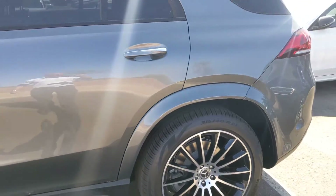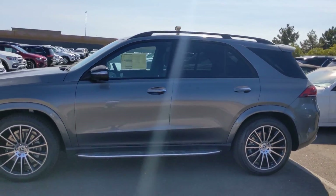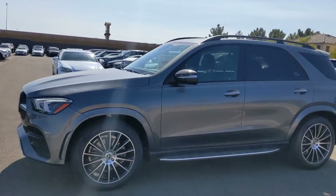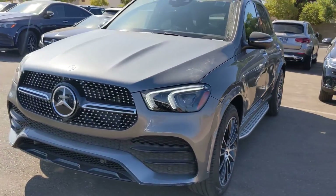So Porsche, just let me know your thoughts on this beautiful selenite gray 2020 GLE 350. I'm going to send you some pictures as well. I'll be uploading this video to YouTube and sending it to you shortly.